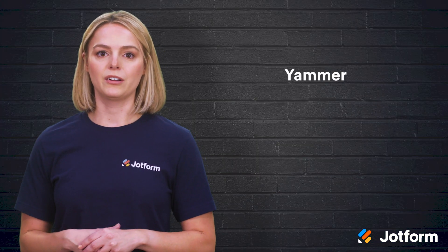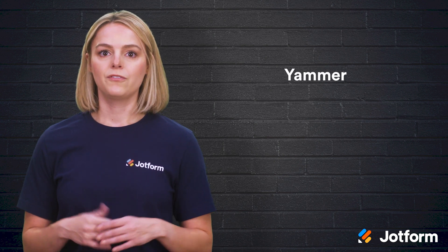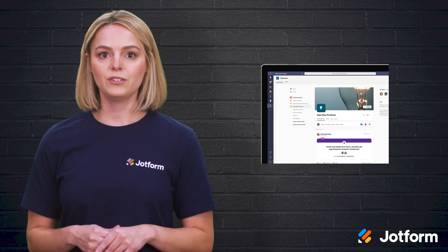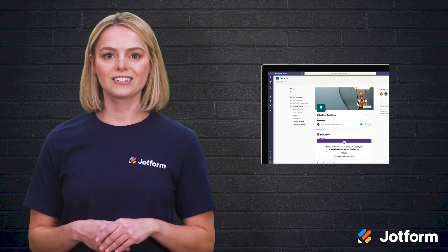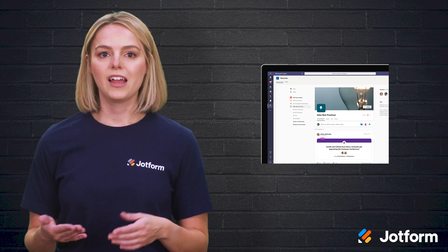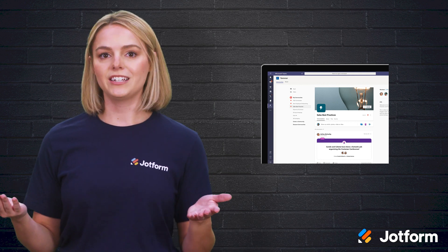Next up, we have Yammer — or as it's often referred to, Facebook for Work. This collaboration tool is a good fit for employees who have an active social media presence. Yammer makes it easy for your employees to share things internally in real-time. Plus, in certain cases, it's free to use.